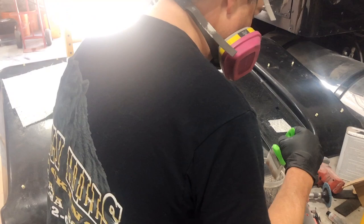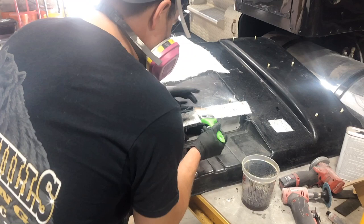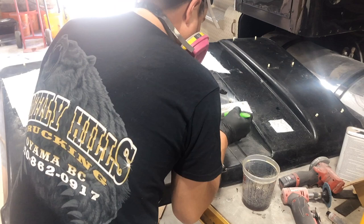I cut out the opening and I've got this original radio plate that came with the truck, so now I'm just fiberglassing it in to have some good support to hold the radio in place. I found that when I cut out the hole the edges weren't perfectly square, so I decided to just fiberglass the whole thing in — then I can sand it down and paint it black.